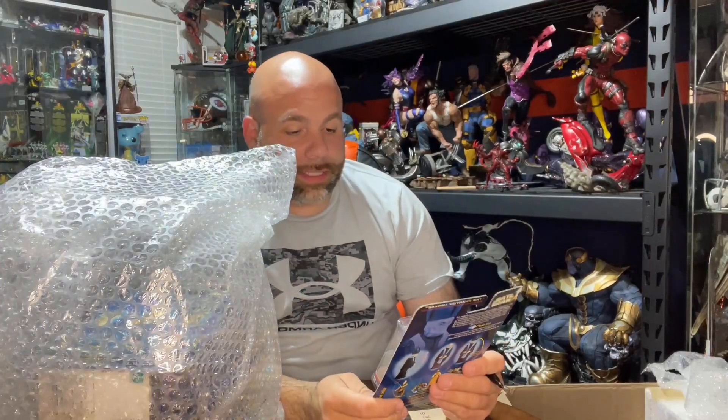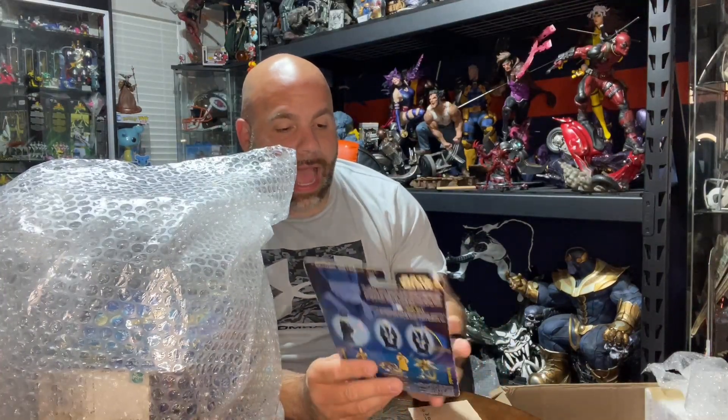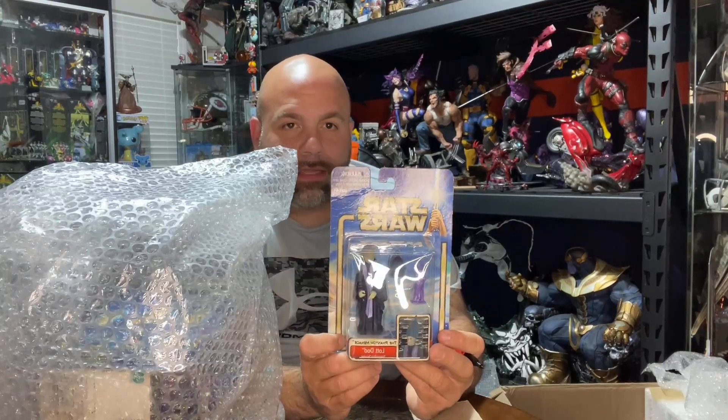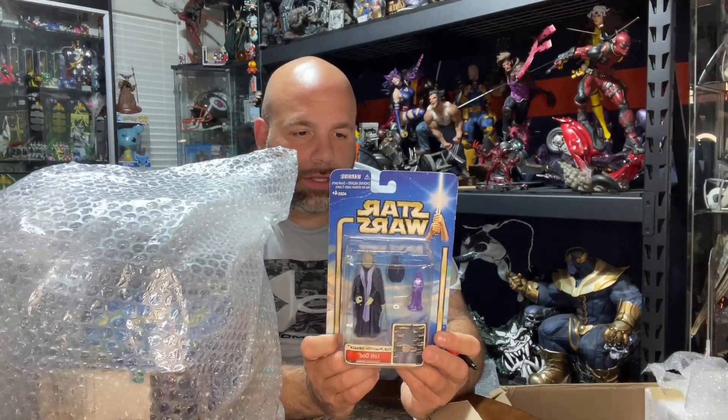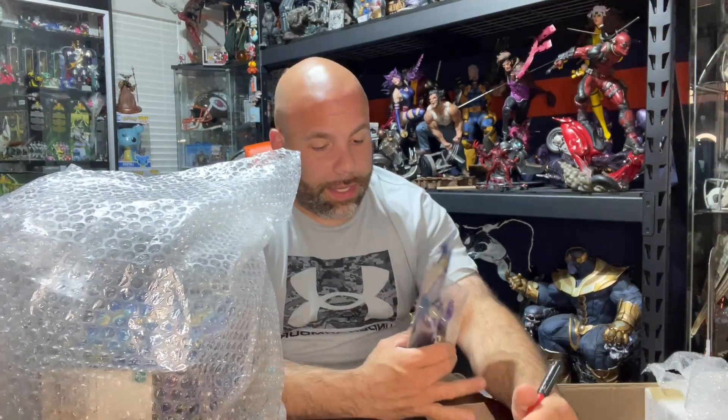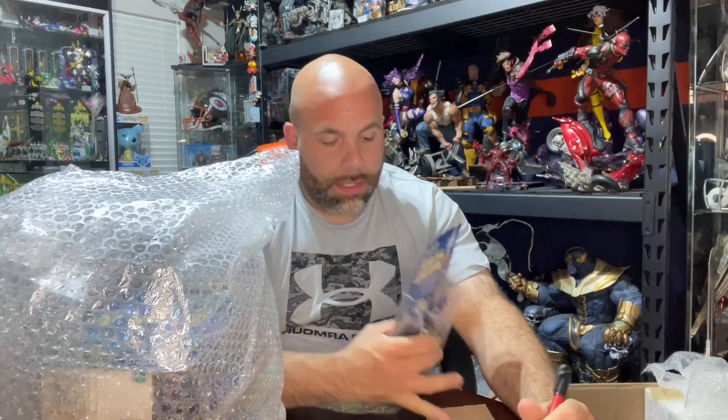Next up is Lott Dodd — one of those Trade Federation characters talking all that craziness in the ship. Gatman finds $8 on that one.